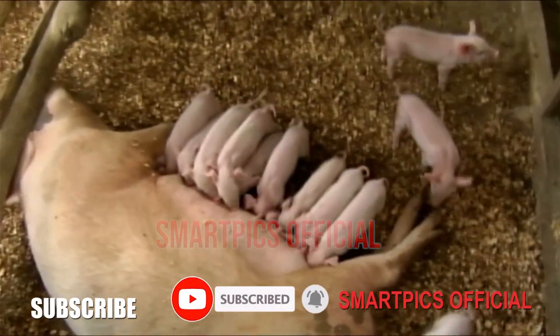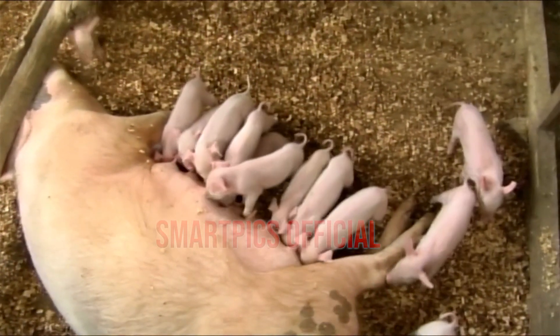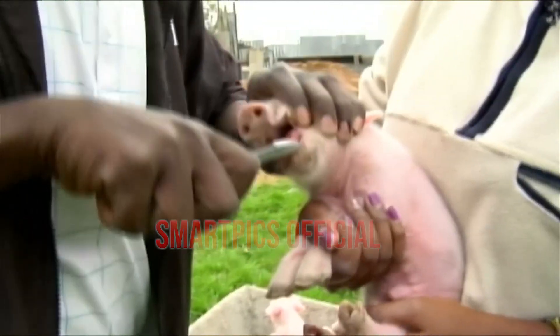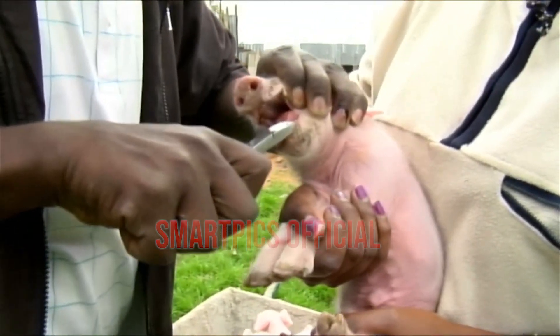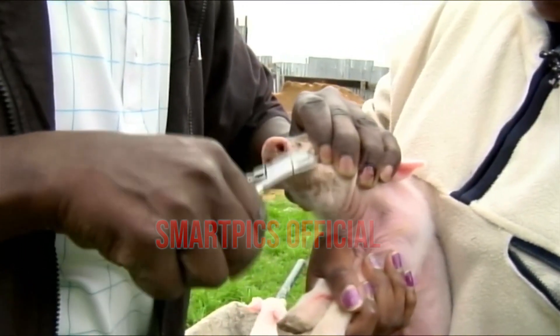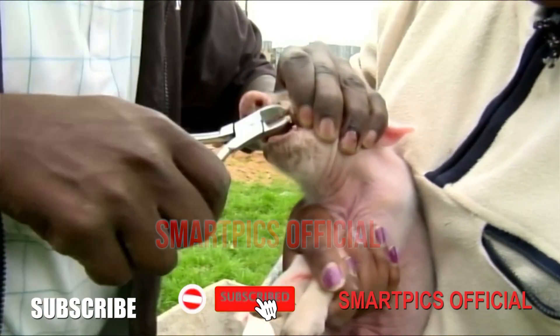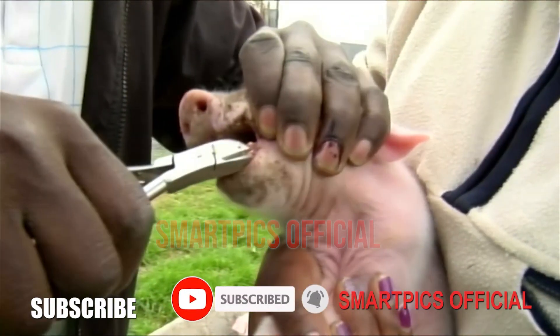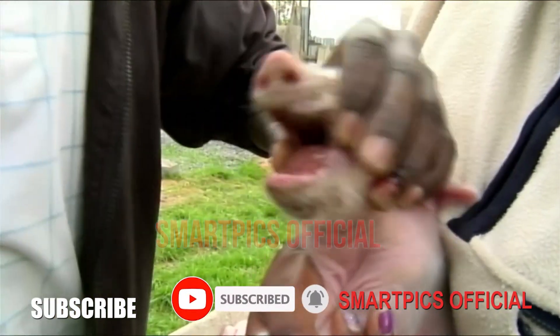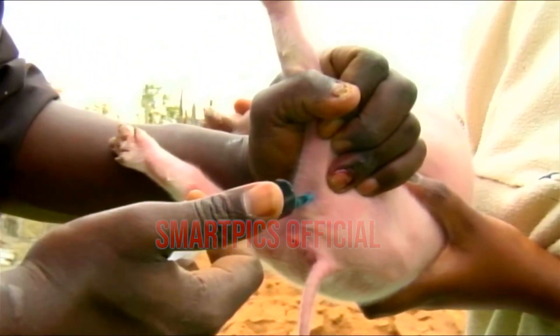It is important that an adequate amount of fresh feed is kept before lactating sows at all times in adequately designed feeders that do not restrict feed intake. Stockmen should be aggressive in getting sows onto full feed as quickly as possible, especially for the shorter lactation periods now common in our industry.